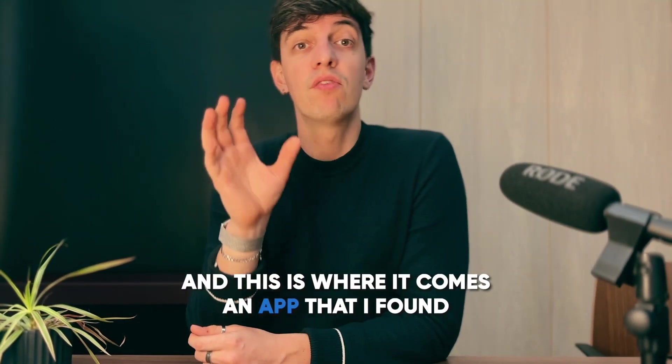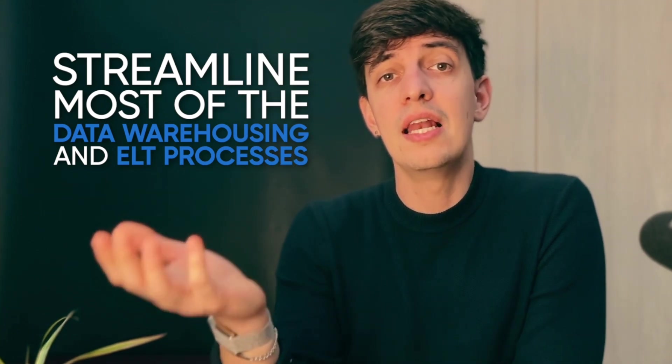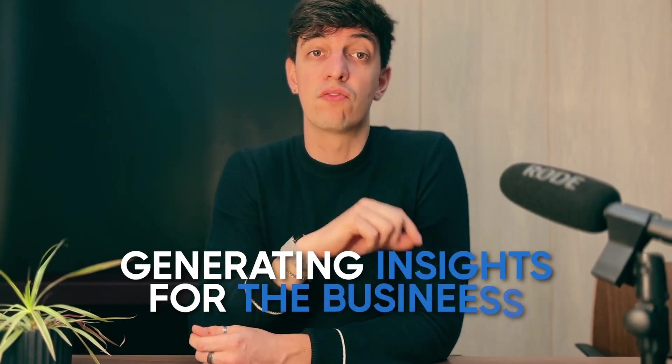This is where an app comes in that streamlines most data warehousing and ELT processes, so the data engineering part is taken care of, and data people can actually focus on generating insights for the business. Stay with me as I have a cool demo to show you as well.